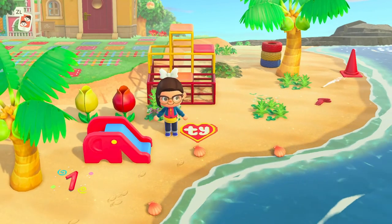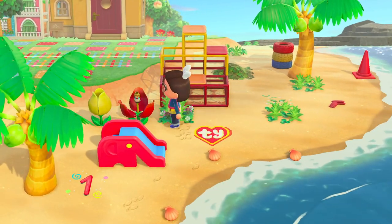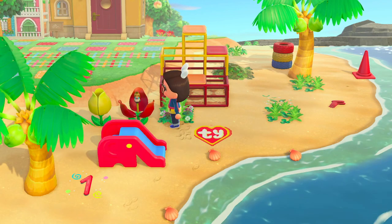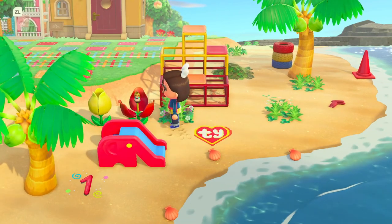Then we have this overgrown little playground here on the beach, which is too cute. These flowers — I have never seen these before. Did these come with the Mario update? You guys will have to let me know. That is too cute though, and I love this little detail of how it pops out.